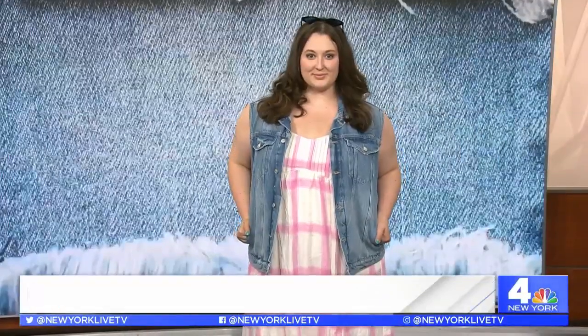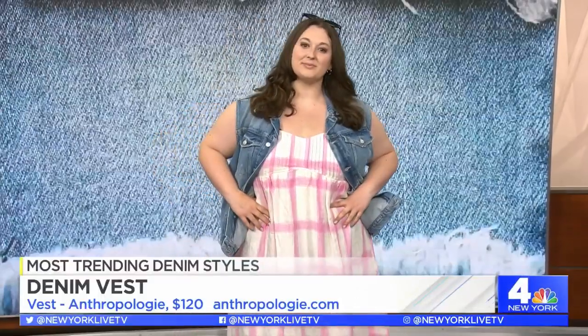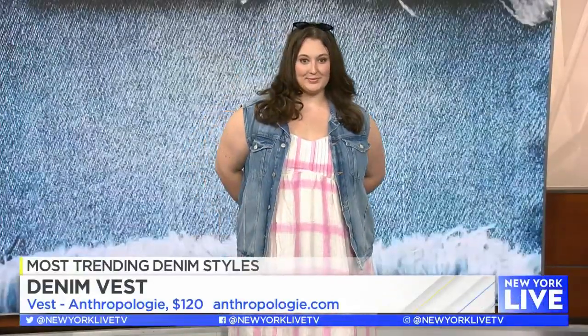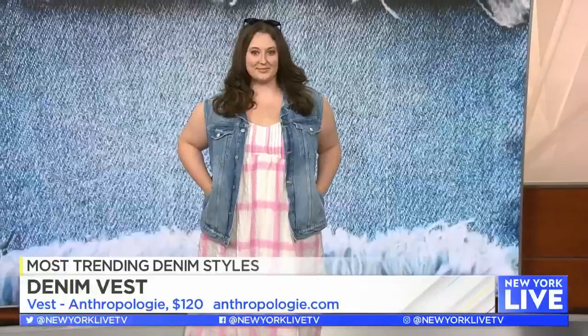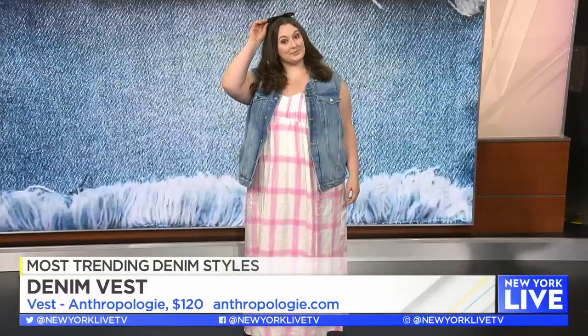Next up is a denim vest. Outerwear is still relevant, especially at the beginning of summer — it gets chilly at night, and a great way to layer is with a vest. This piece is from Anthropologie and retails for $120. What I love about it is it adds some edge to anything underneath. We have a baby doll maxi dress in pink and white, and to give it that little spice, throw on this vest, a pair of white sneakers, some sunglasses, and you are ready for the New York City streets. You can even go out to dinner with your girlfriends.